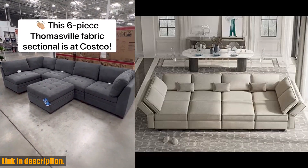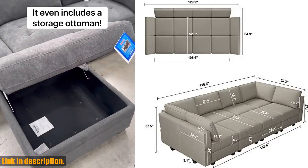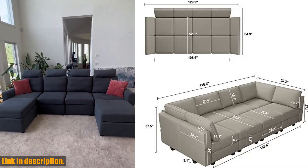Each piece of the modular sectional sofa is removable, allowing you to build your own custom design. The backrest and armrest can be adjusted to any angle, making it perfect for office workers and multifunction sofa users.